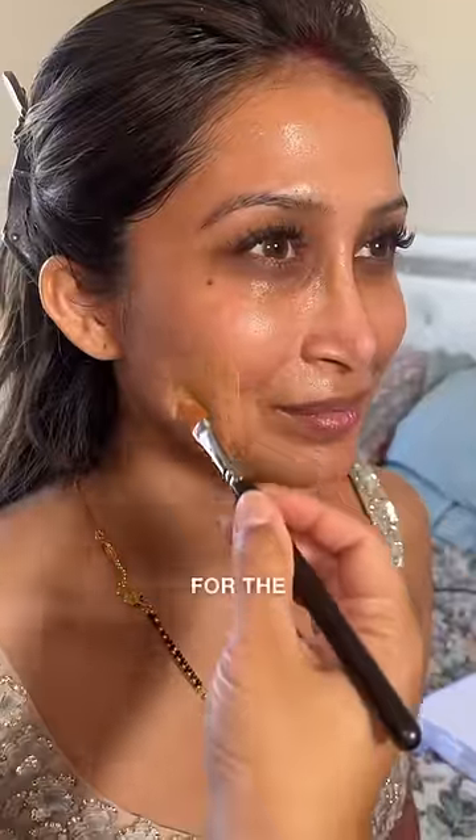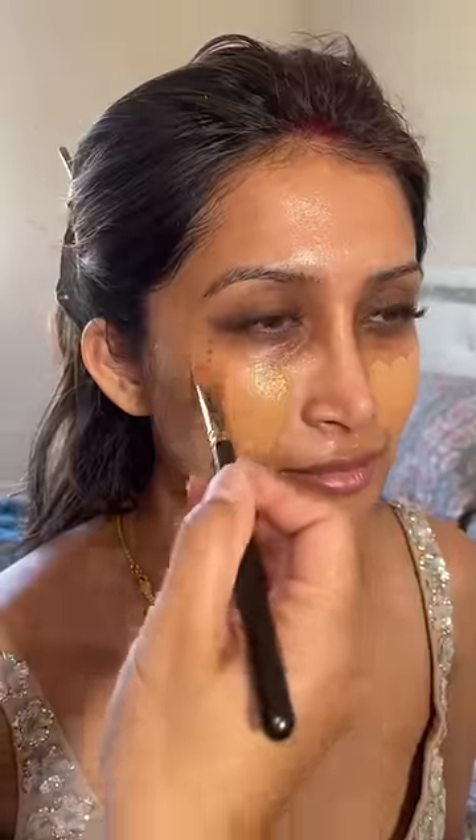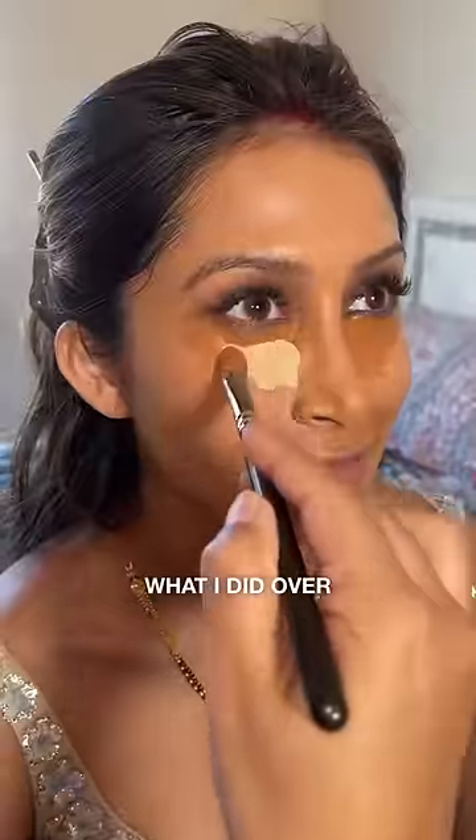Meet my beautiful bride Richa. I got Richa ready for her wedding day yesterday and today was the reception day. For the reception I wanted to go a little bit more glam, because why not? I always say to save the classic looks for the wedding day and for the reception to go a little bit more bolder, so that is exactly what I did over here.